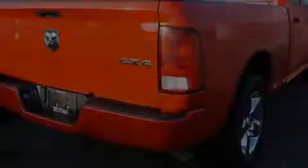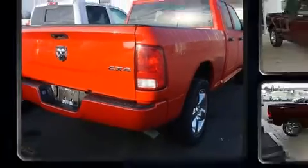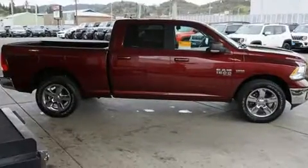Introducing the 2019 Ram 1500 Classic. With just over 10,000 miles on the odometer, this pickup stands out from the crowd, boasting a diverse range of features and remarkable value.